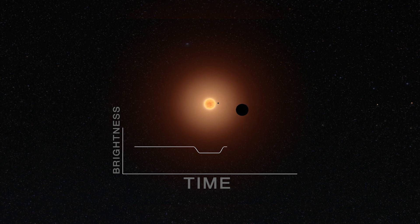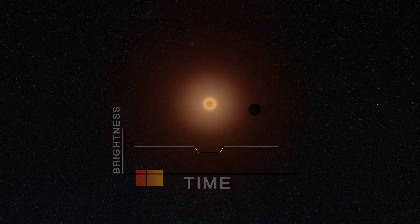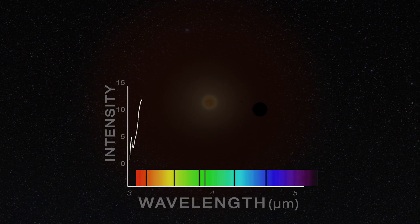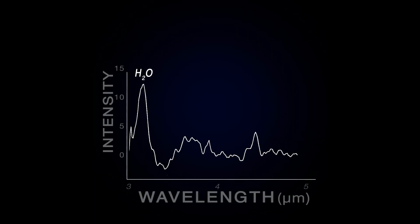We can also explore the light that goes through the planet's atmosphere on its way to our telescope. We spread that out into a spectrum and we can say, now I can see what are the chemicals in the atmosphere of another planet. For example, we can look for things like water vapor or carbon dioxide. The Webb Telescope is definitely our next step in our search for life in the universe.